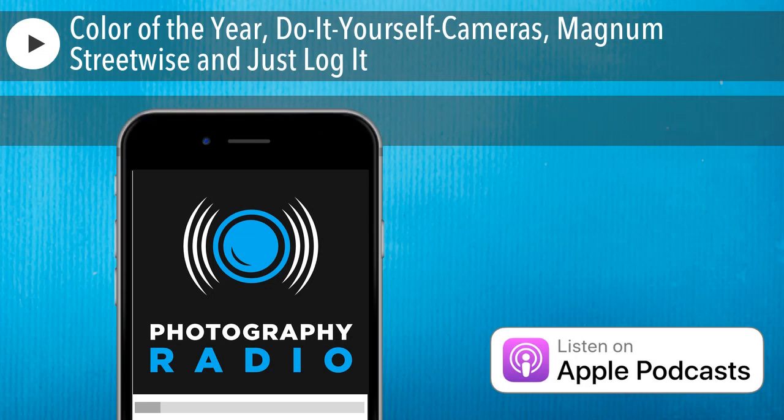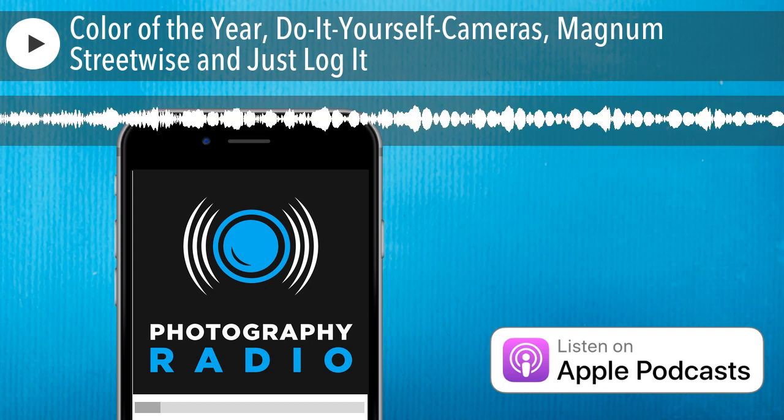Color of the Year, do-it-yourself cameras, Magnum Streetwise, and just log it. This week on Take's Take.